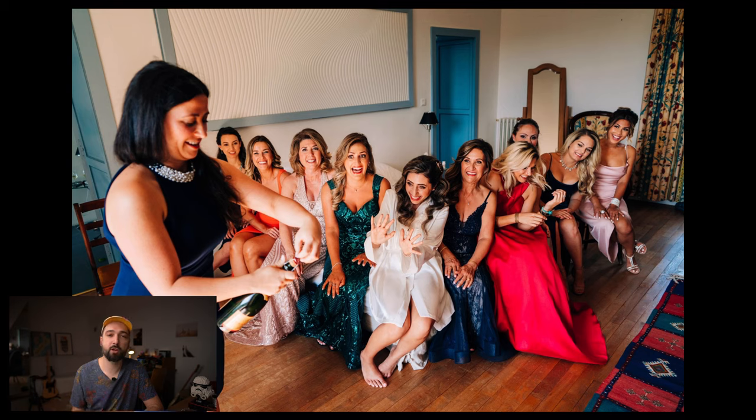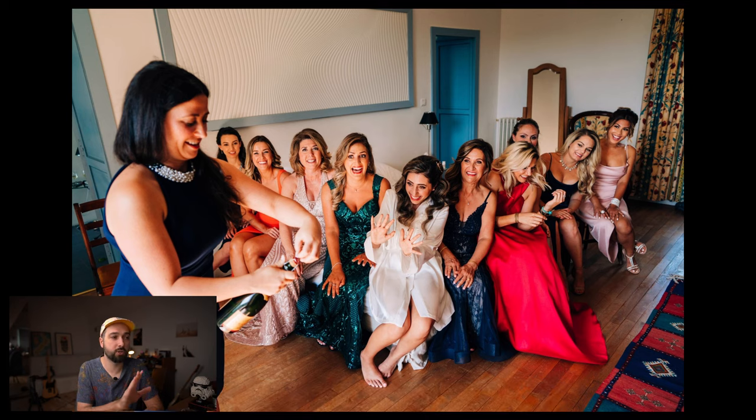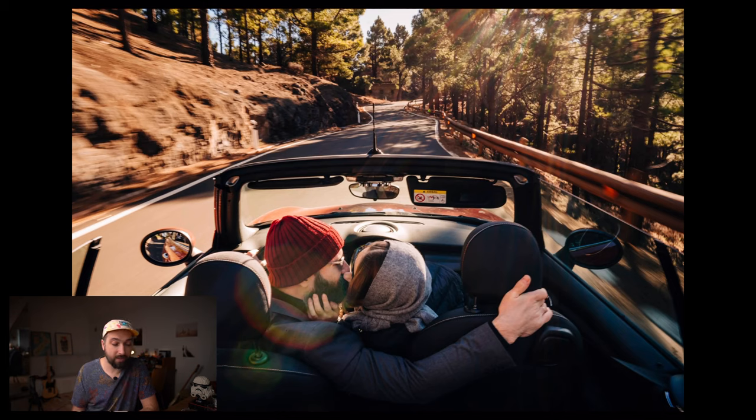Now moving to my third most used lens — the 24mm G Master. I often use it in tight spaces or when I need a wider perspective. There's a great shot of all the bridesmaids lined up in a V formation, which is a very cool composition, and using a wide lens for portraits can give you a unique perspective.